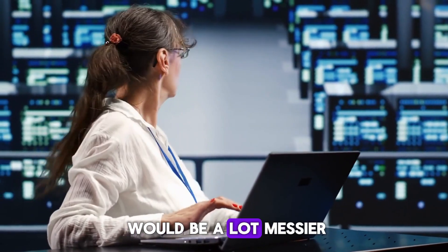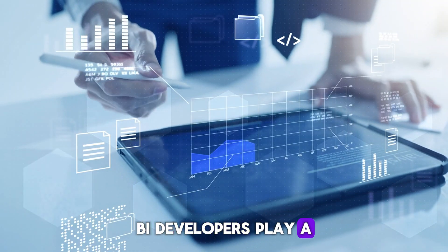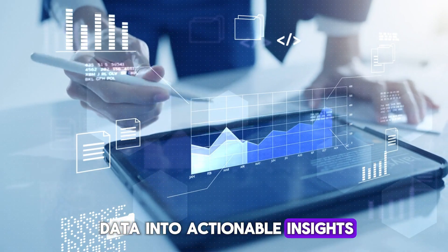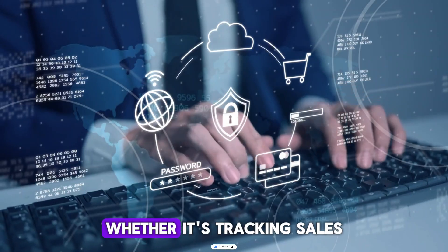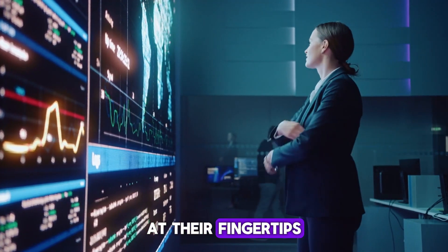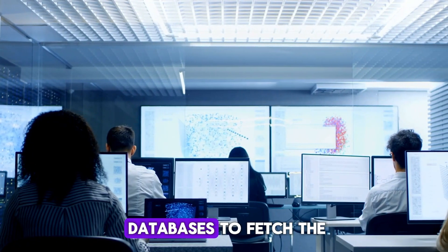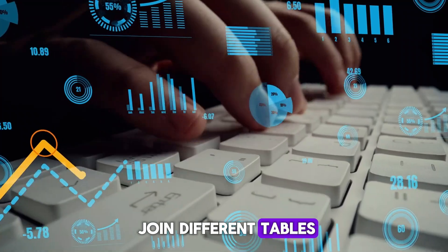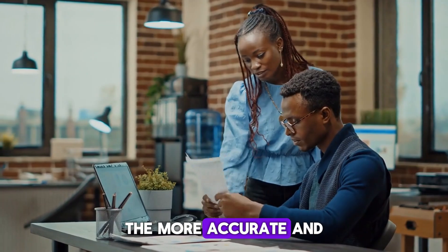Number five: business intelligence, or BI, developer. BI developers play a key role in turning data into actionable insights. They work on building dashboards, reports, and other tools that allow businesses to see how they're performing — whether tracking sales, customer behavior, or other metrics — making sure decision makers have the data they need at their fingertips. SQL is vital for BI developers; it's how they query databases to fetch the raw data that powers dashboards and reports. Using SQL, they can join different tables, calculate averages or totals, and create aggregated data that provides a clear picture of business performance. The better their SQL skills, the more accurate and helpful their insights will be.